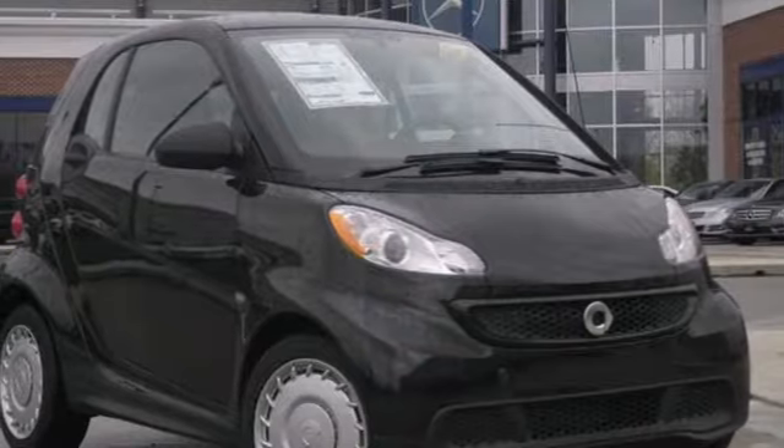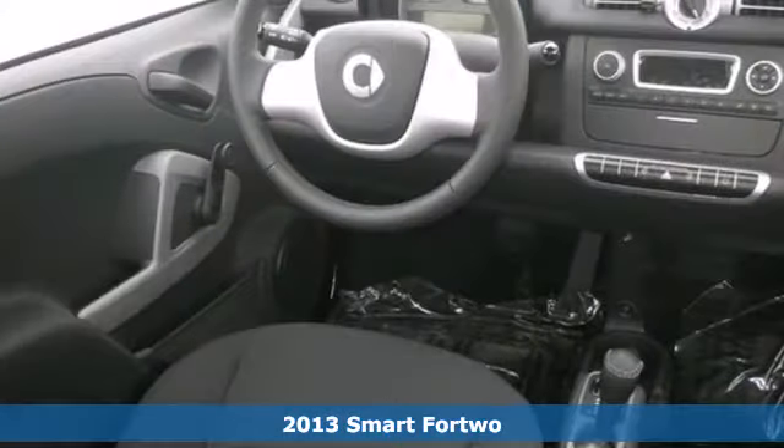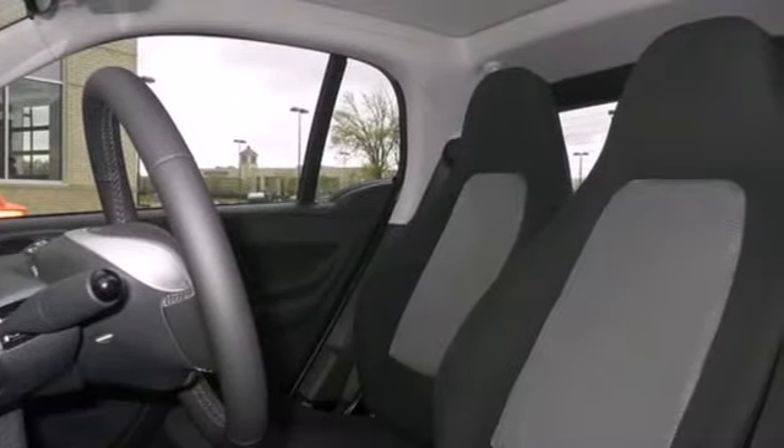Click the link below to schedule a test drive. Here's a 2013 Smart ForTwo — keyless entry greets you as you take on your active lifestyle with a new sense of efficiency, and designers compromise nothing when it comes to